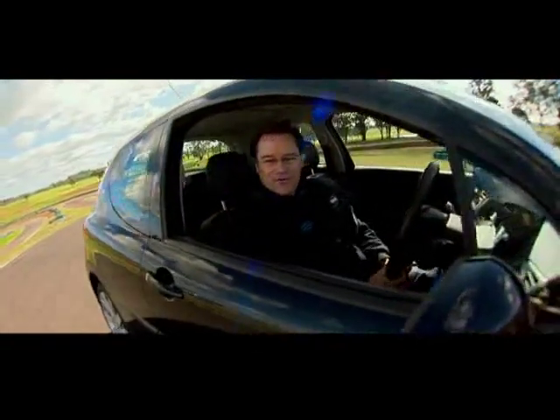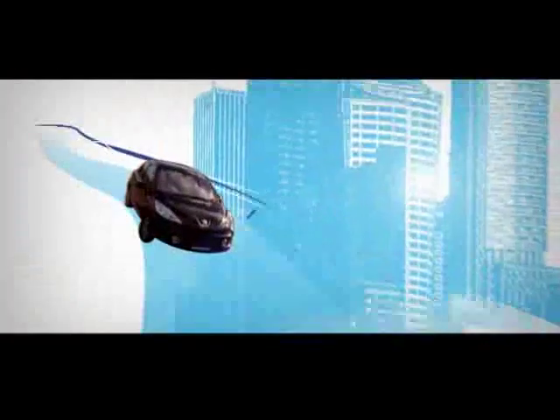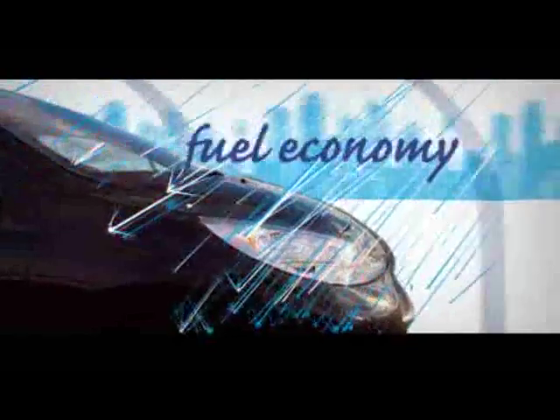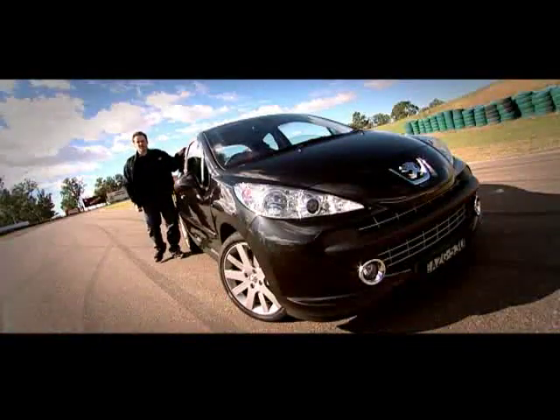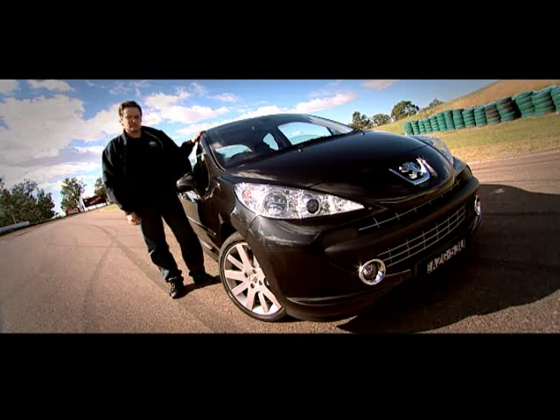Hi and welcome to the show. Today we're looking at Peugeot's new 207 GT, so let's take it for a test drive. Hi, I'm Greg Fraser and this is Peugeot's new 207 GT — a car with some big shoes to fill.